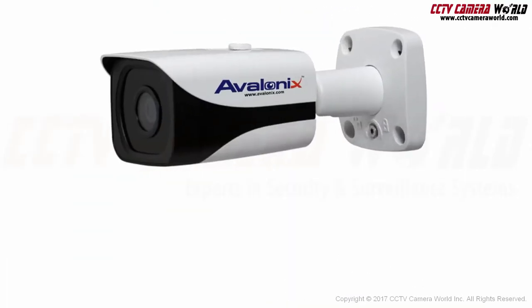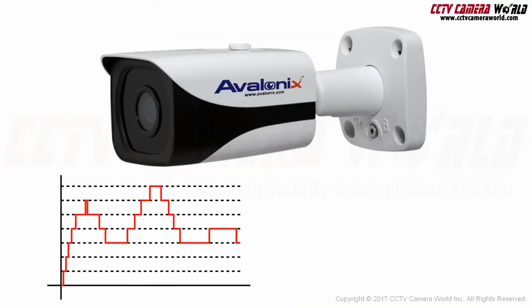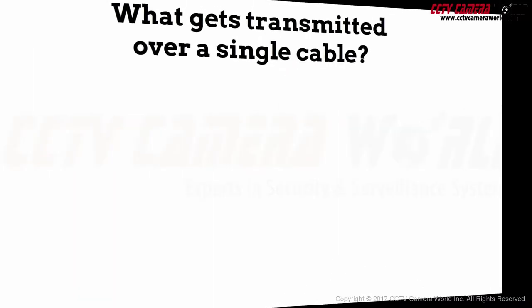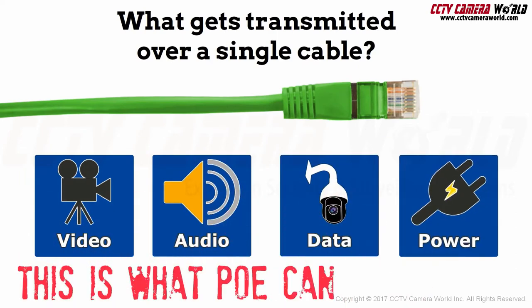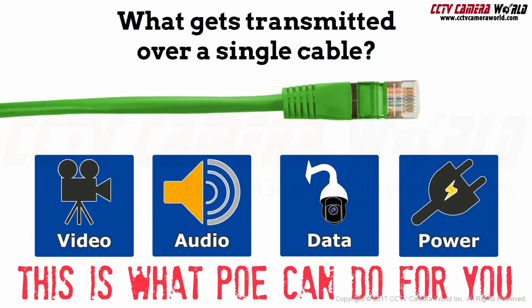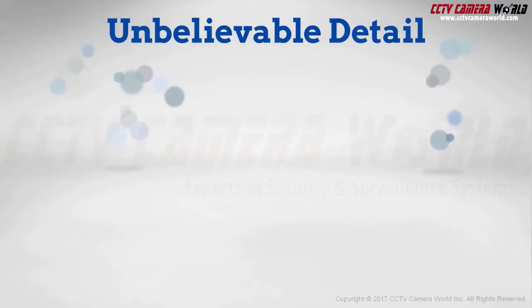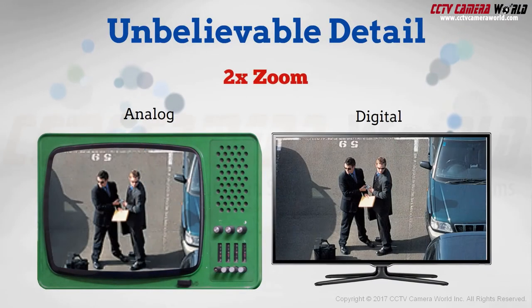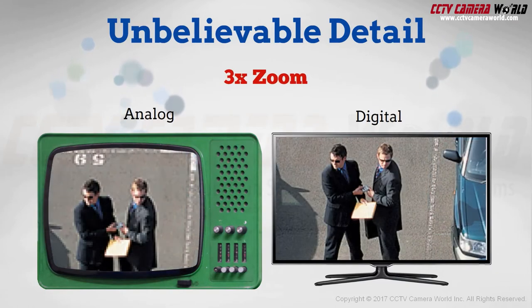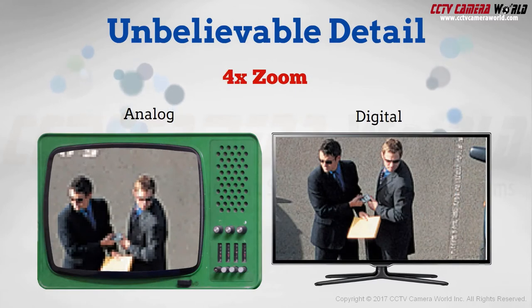IP cameras are digital cameras that send video as data signals over network cabling. They can send video, audio, pan-tilt zoom controls, and get power over one cable from the NVR. IP cameras have more detail than analog cameras — you won't have to worry about not being able to identify a subject that's only 10 feet away. Thanks to IP cameras, you can obtain unparalleled clarity in your video surveillance footage.